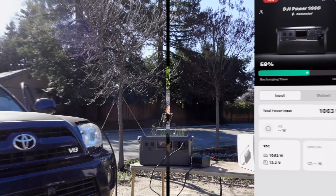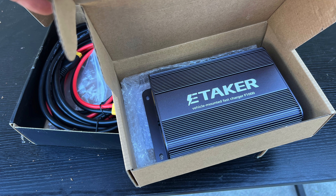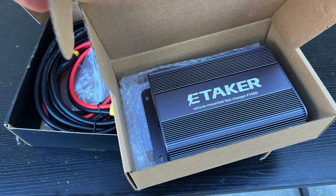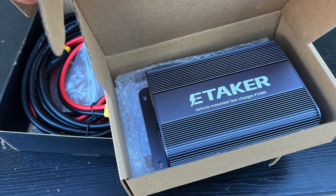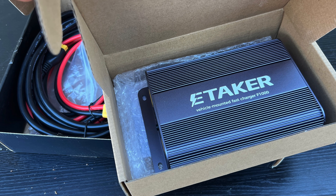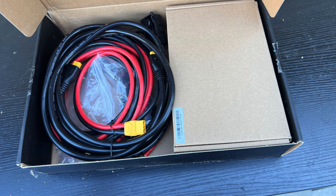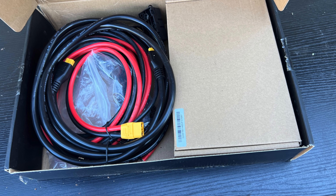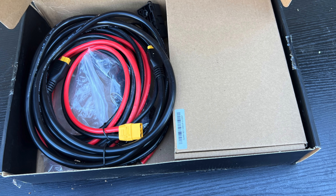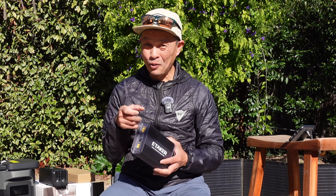The next product is the eTaker alternator charger IF-1000 at $229, charging at 500 watts — nice compact package. It's automatic; they say a vibration plate senses vibration to turn it on, though it may also work off voltage. The trick up this one's sleeve is it can also take in solar panels — 500 watts of solar plus 500 watts of alternator current — so you could charge any power station at a combined rate of 1,000 watts. Pretty cool.